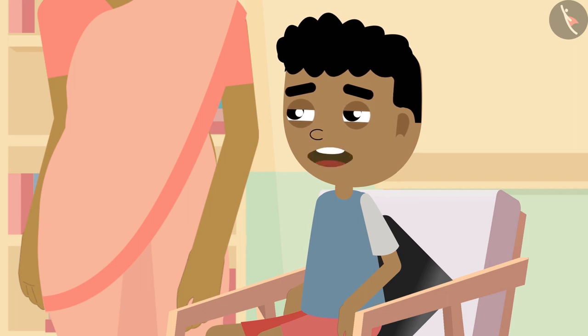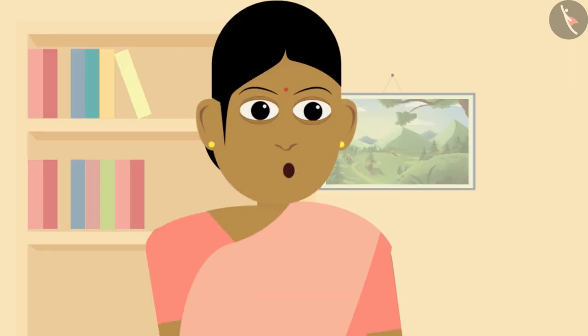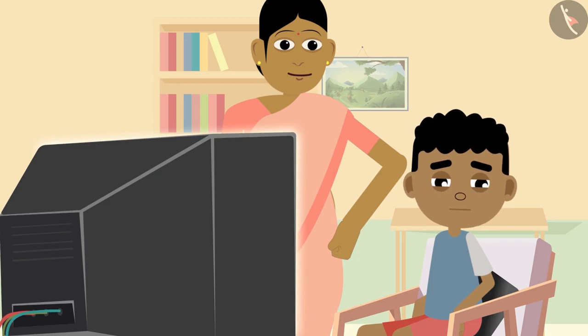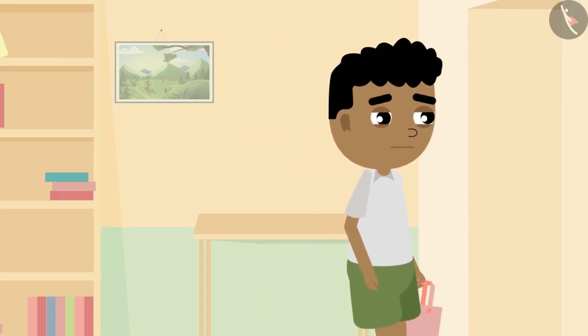'But Mummy, I am watching cricket now. I'll bring those flowers in the evening.' 'Bittu, you need to go now, otherwise we won't be able to start worshiping on time.' Bittu became a little upset but still agreed. He took the bag and money and left for the market.